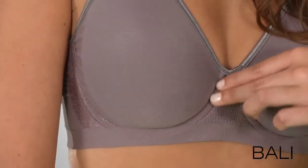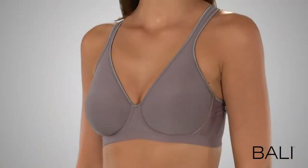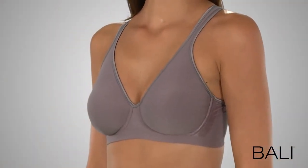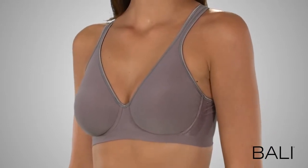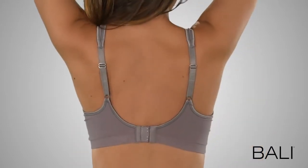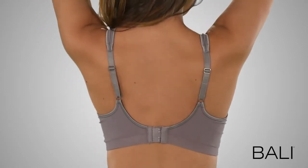Seamless stretch cups and a soft comfort band offer flexible fit, while the comfortable underwire and the knit-in support zones around the cups provide comfortable, natural-looking shaping. And it's a Comfort U Bra, so you can count on the straps and back to stay in place.